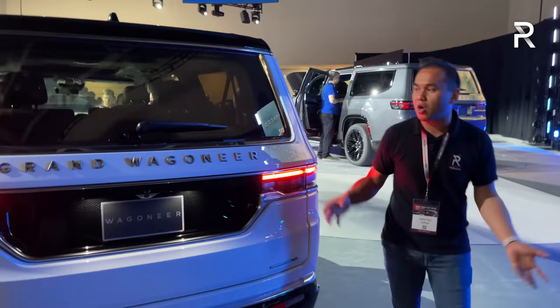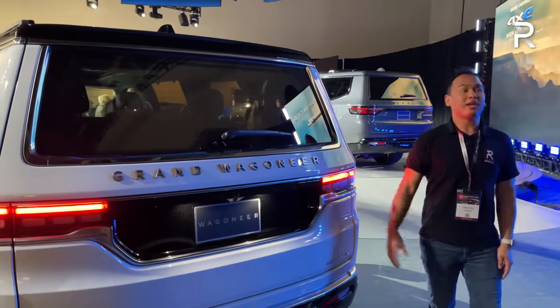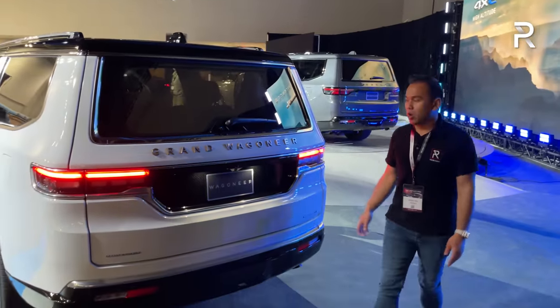I still think Jeep should have just called the longer version the Grand Wagoneer and the shorter version the Wagoneer, but instead they just wanted to confuse us all.